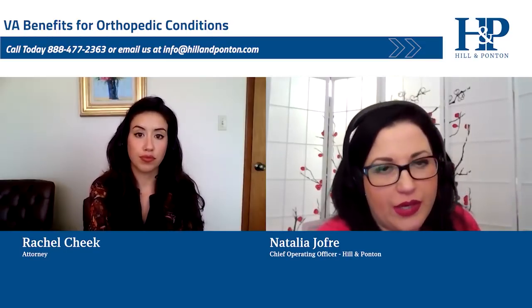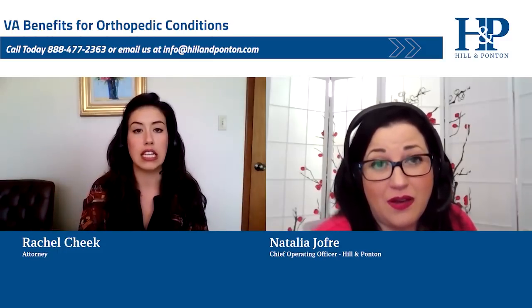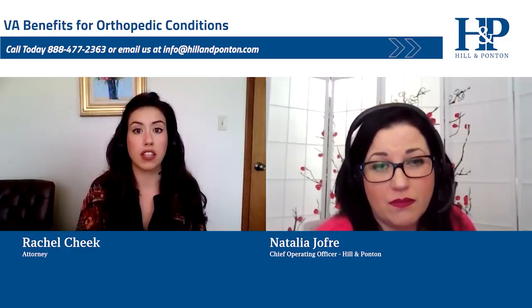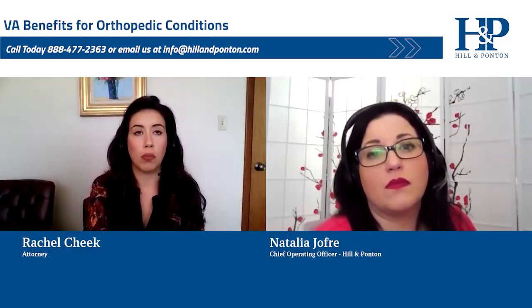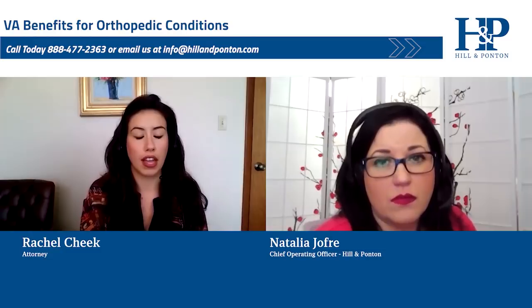What does the VA look at when it comes to orthopedic conditions? Orthopedic conditions is a pretty wide umbrella — it deals with the musculoskeletal system. We mostly see injuries to bones and joints, but we do also see muscle injuries and muscle strain.